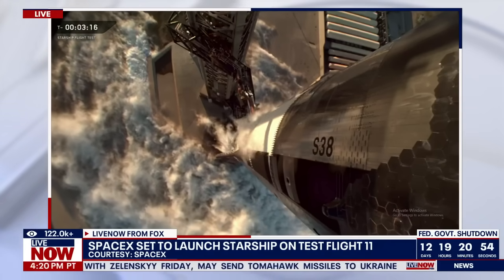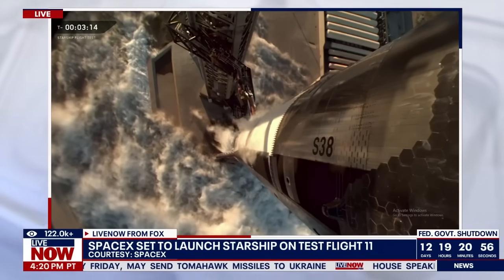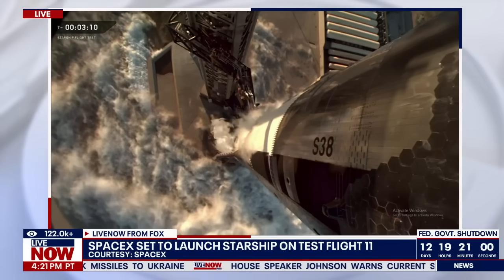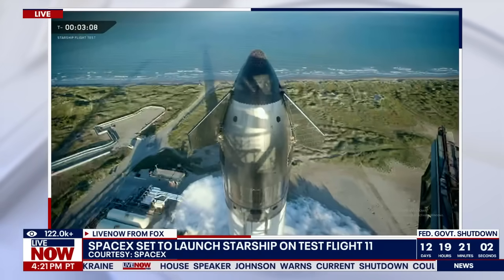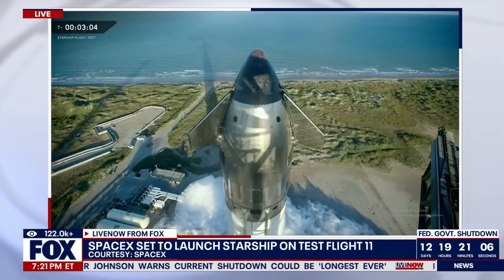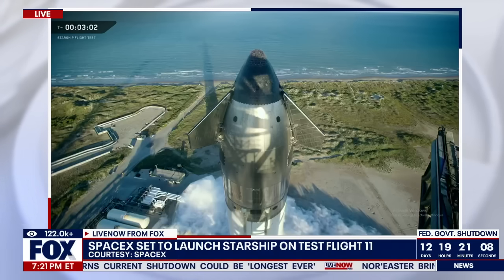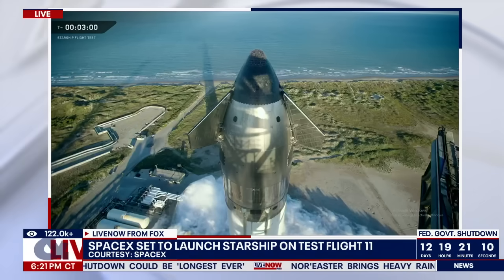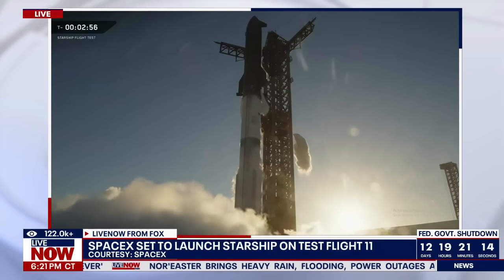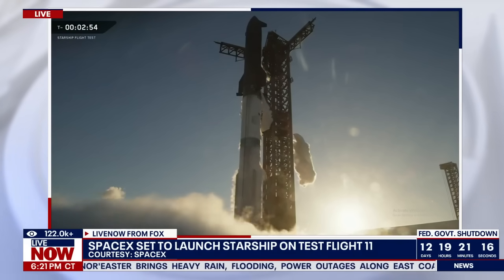We are coming up on three minutes away from launch. You can see the frost line all the way up. We've just closed out prop load onto the ship; booster coming up shortly. In about 10 seconds, we'll finish loading prop on the booster, and then we'll have about 11 million pounds of liquid oxygen and liquid methane on board the vehicles.